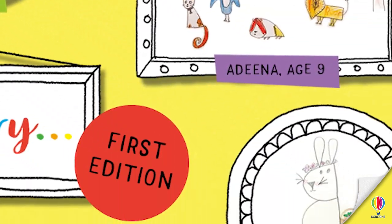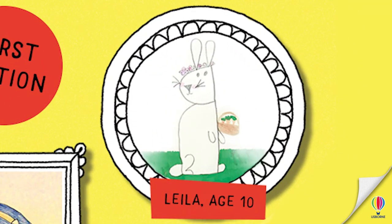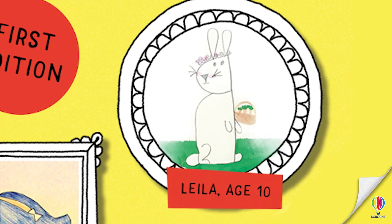And then we've got Leila. She's drawn a very nice Easter Bunny — a very nice Easter Bunny with a little basket with some carrots in, and a nice flower headband on it. Very, very, very pretty that one.